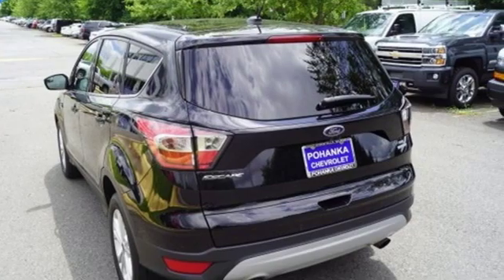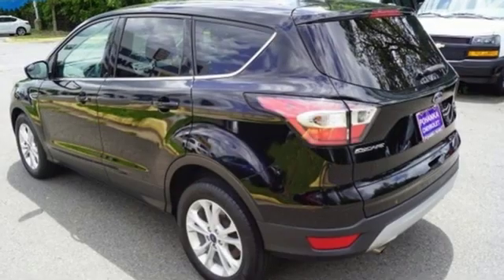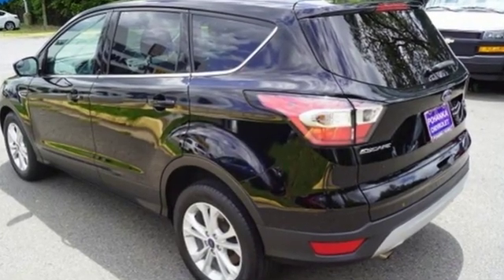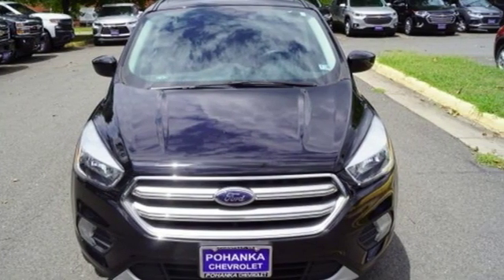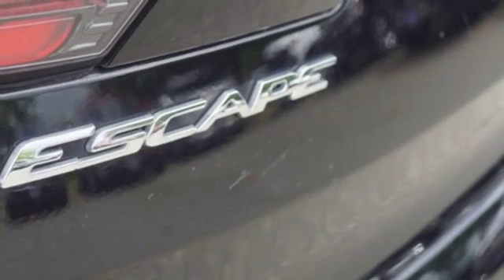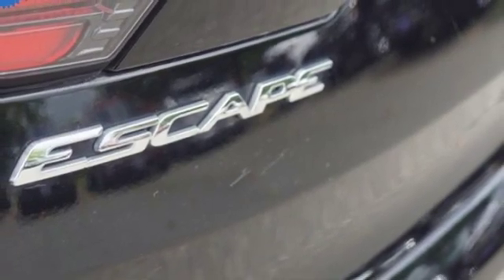It comes with great features you love: automatic transmission, dual zone climate control, wireless audio streaming, manual tilting steering column, Bluetooth, voice activation, and active grille shutters.